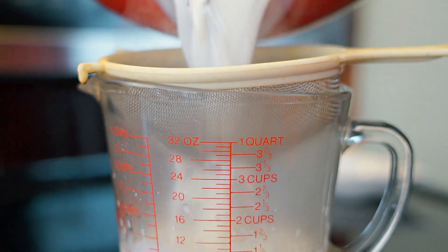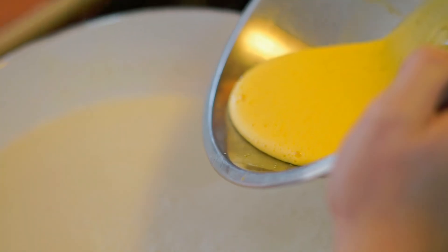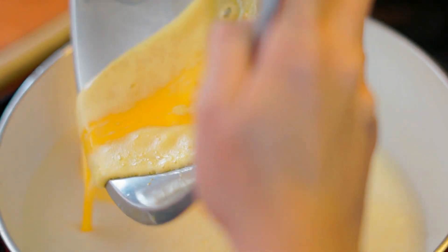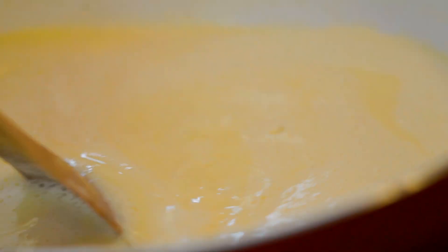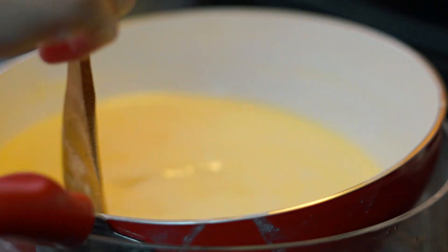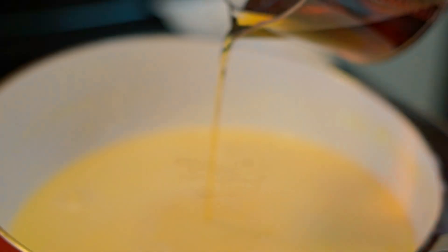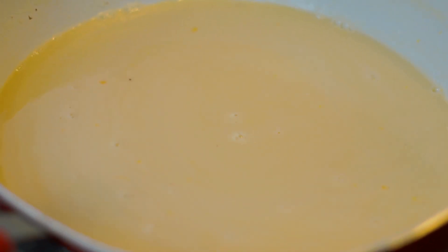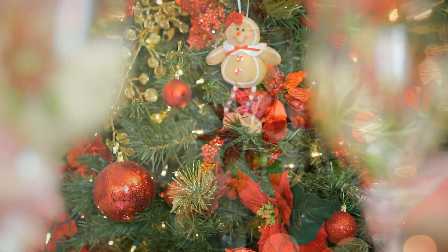Es momento de retirar del fuego y colar para quitar las ramas de la canela. En un bowl, bate las yemas de huevo y añádele nuestra mezcla. Después, coloca el contenido en una olla y llévala nuevamente al fuego moderado. Con la ayuda de una cuchara de madera, mueve constantemente hasta que la mezcla esté espesa. Coloca la cacerola en un recipiente con hielo y deja que se enfríe mientras remueves el contenido. Añadimos la vainilla y el ron. Enfría por 8 horas y estás listo para disfrutar de esta deliciosa bebida navideña. ¡Salud!